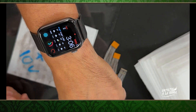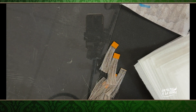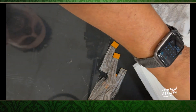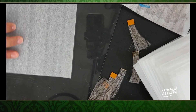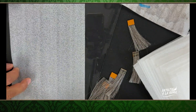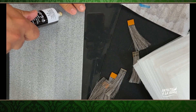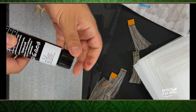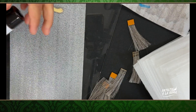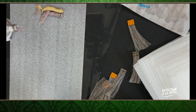Corre tiempo, son las 3 y pico de la tarde, y ahí quedó. Ahora vamos a agarrar otro mechón, otro mesh strip. Voy a hacer la misma fórmula pero esta vez con 20 volúmenes.